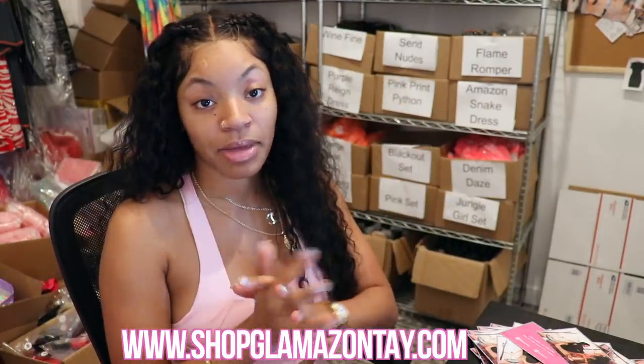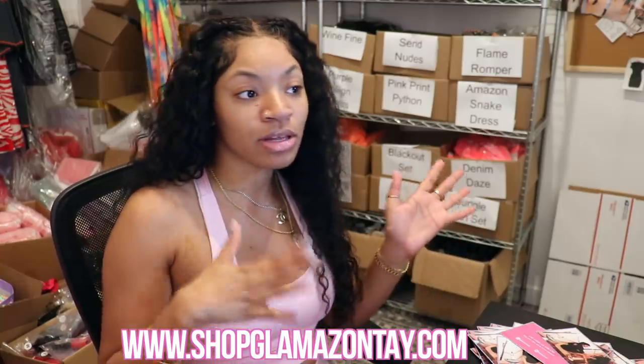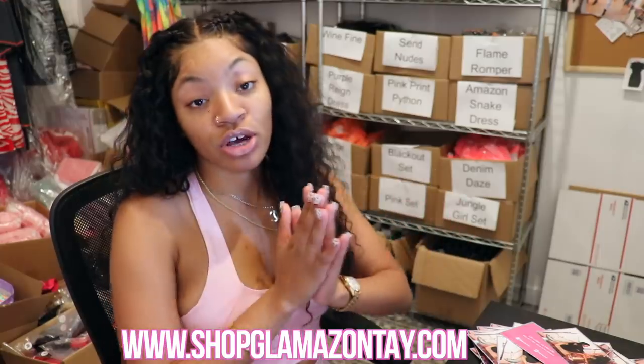Since the last time I did a business related video, I've also launched a new website — you should go check that out. The older website is shopglamazonte.com, which is a women's apparel clothing store — clubby clothes, ready-to-wear clothes. You can check all of that out at shopglamazonte.com.